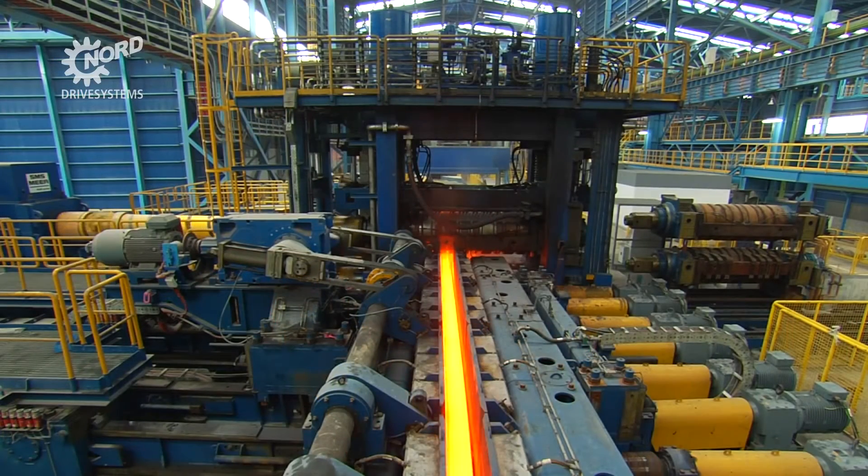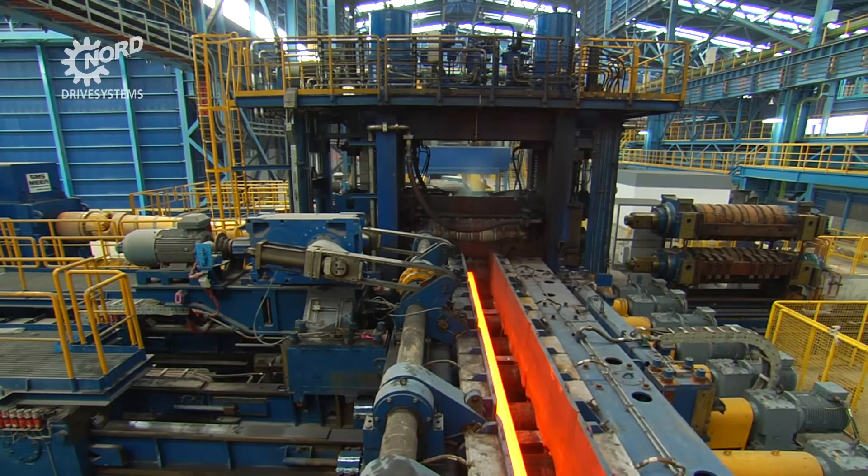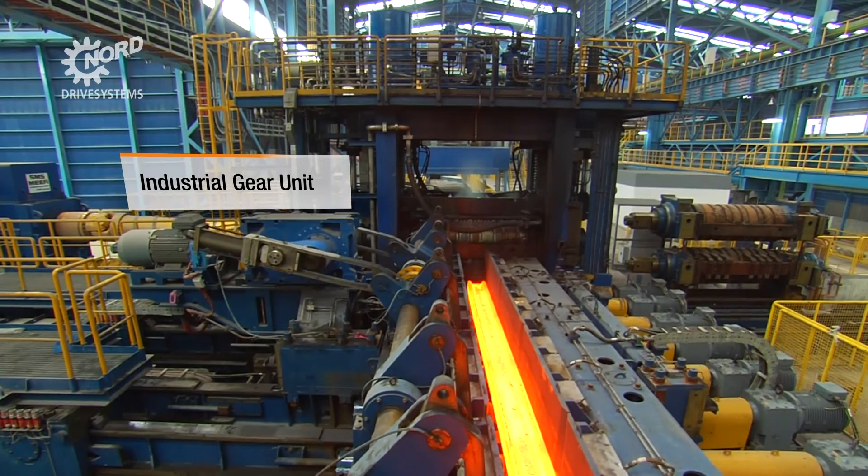The rolling mill in Hid is a reversing stand. Once the beams come out on the far end, they are realigned and turned over, again facilitated by large Nord industrial gears, before they make another pass under the rollers.